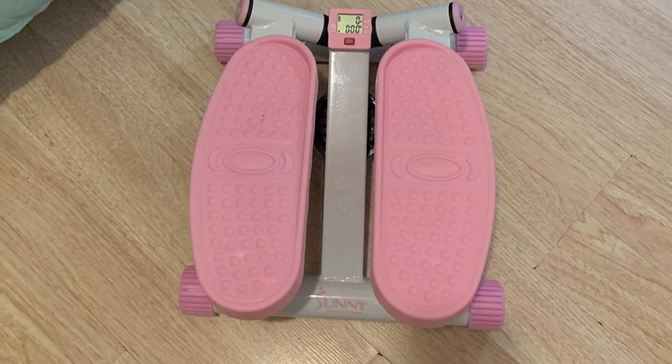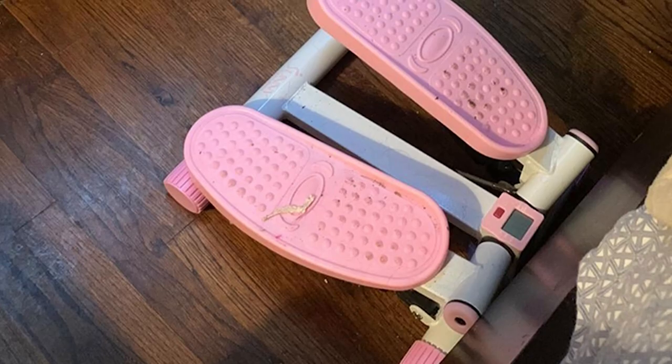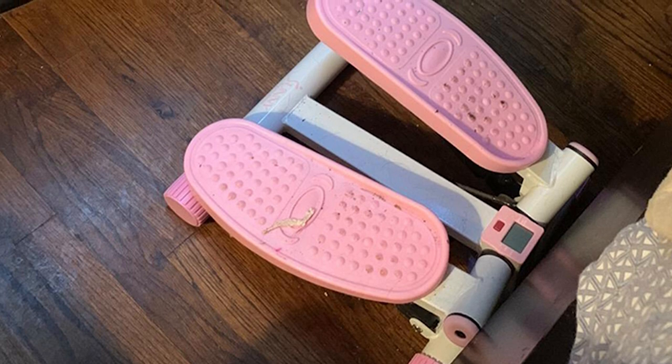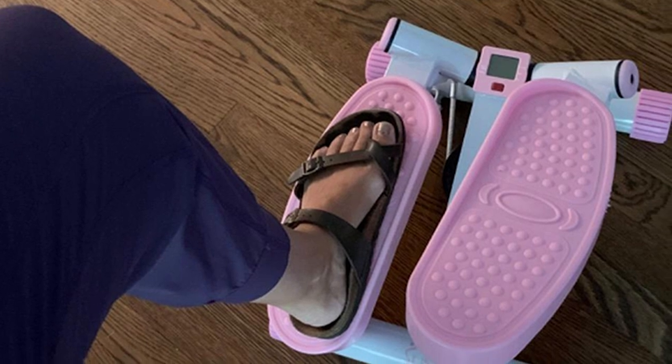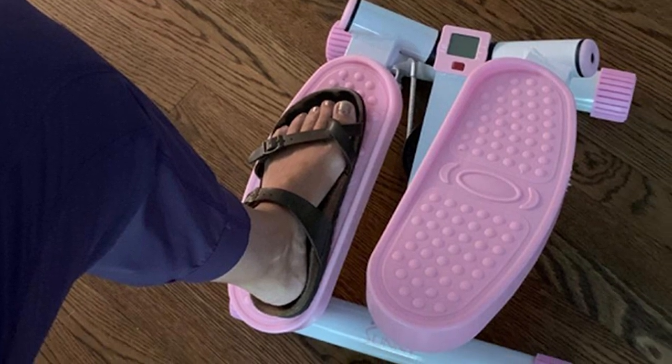Its space-saving design, easy assembly, and clear LCD monitor are all bonus features of this mini stepper. The Sunny has an excellent hydraulic drive system that allows for smooth stepping as you push through your workout. Of course, the big selling point of the Sunny is the subtle twisting motion.